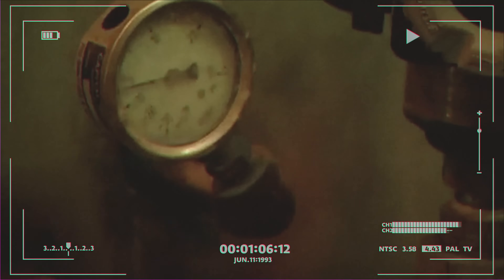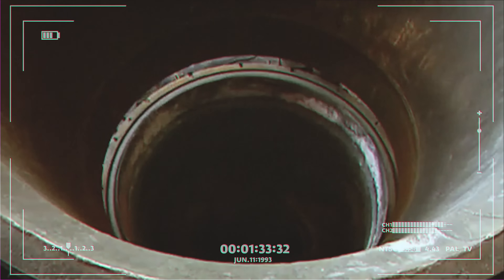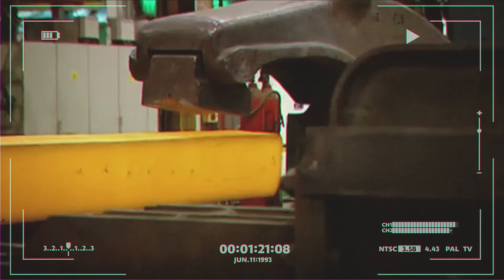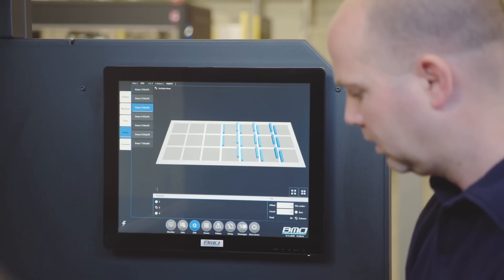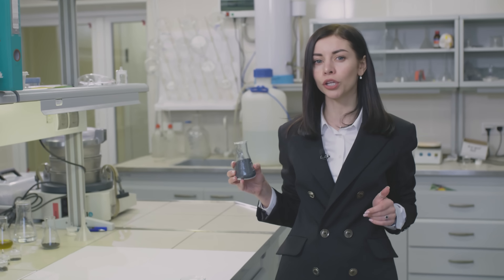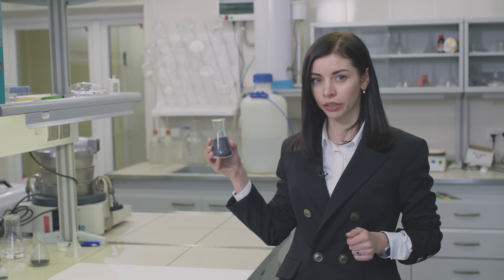The one and only commercially successful process for the production of metal titanium still remains the so-called Kroll process. A great number of labor-intensive production stages and incredible energy consumption make titanium 10 or even 15 times more expensive than aluminum. This skyrocketing price of titanium stopped the spread of its application across the globe. Scientists from around the world have been unsuccessfully trying for decades to invent a new, greener and more technological method of producing pure titanium. The ore needs to be cleaned, purified from everything unuseful — but how to do it?